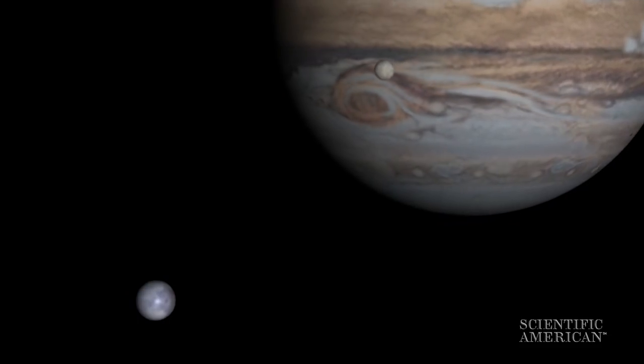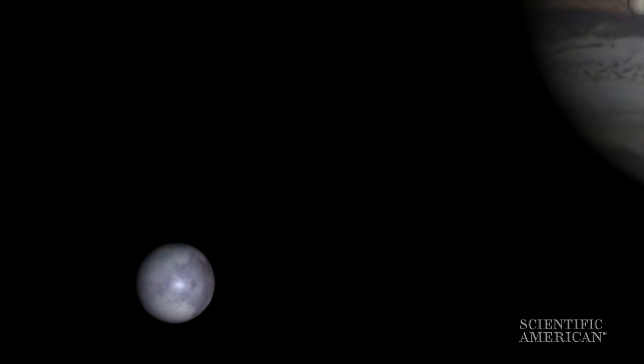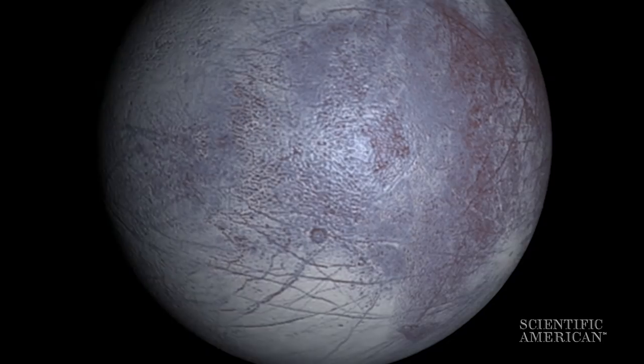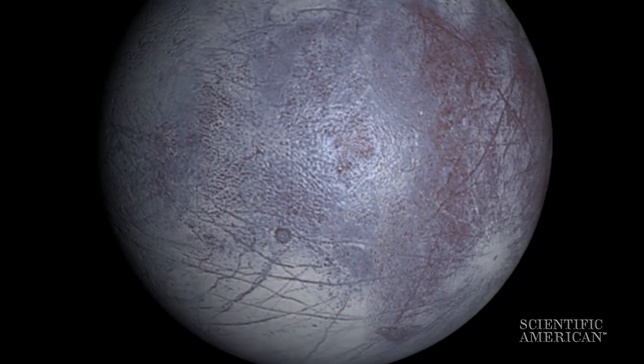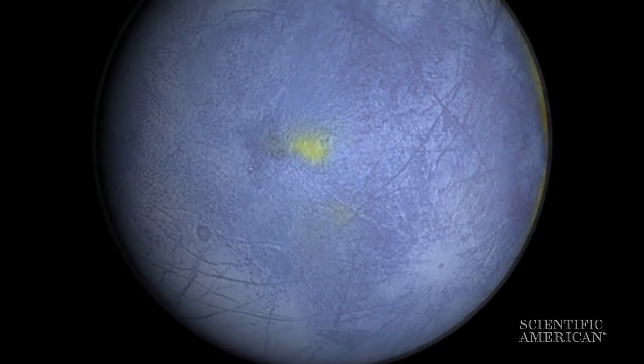A little further out from Io is another moon of Jupiter called Europa. Since it's further out, the tidal forces aren't as intense, but they're still enough to cause this thing not to erupt with volcanoes but to have a deep liquid water ocean — more water in its ocean than in Earth's ocean, probably. There are hints that there might even be the possibility of life. We're going to send some probes out there in the next decade or so to drill down and find out.